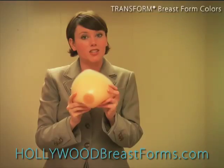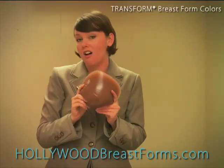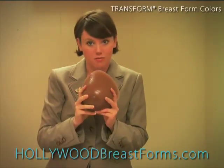All breast forms and all enhancers are available in beige. Most breast forms and all enhancers are available in soft sable. Soft sable is always available special order — it might take a little extra time, but it doesn't cost any extra money.